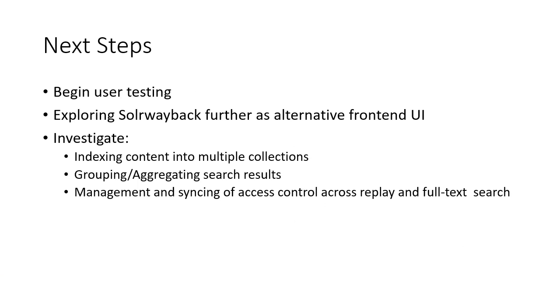The next steps for us are to start our user testing with library and university staff, more in-depth testing of SolrWayback as a long-term front-end UI, given that WorkLight doesn't appear to have a user base anymore and no longer has funding to support it. We also want to investigate in the not too distant future indexing content into multiple collections, grouping search results for the same resources, and looking at how we manage access control across our replay system and a full text search platform.